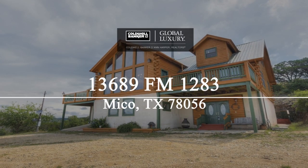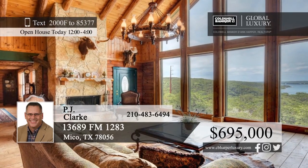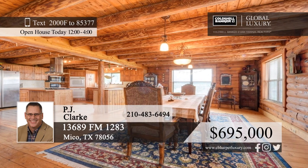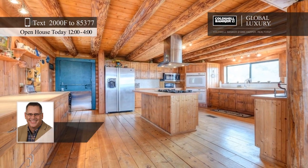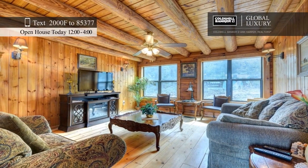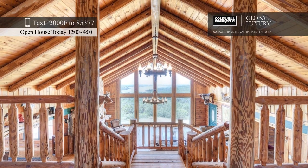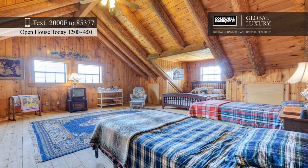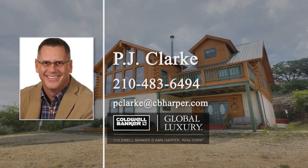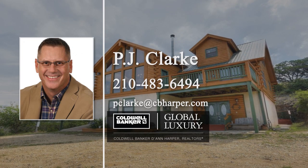Sitting on over six acres of land, this hidden gem is an oasis with Medina Lake views. The gorgeous three-story log cabin home offers three bedrooms, four and a half baths, and three family room areas, perfect for entertaining. You'll fall in love with all the little details throughout, such as high vaulted ceilings, large windows that let in tons of natural light, a floor-to-ceiling fireplace, a massive game room, an office, and more. This is a home you must see in person, so call PJ Clark today to schedule your private tour.